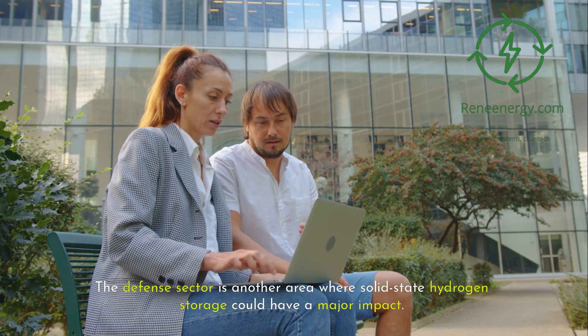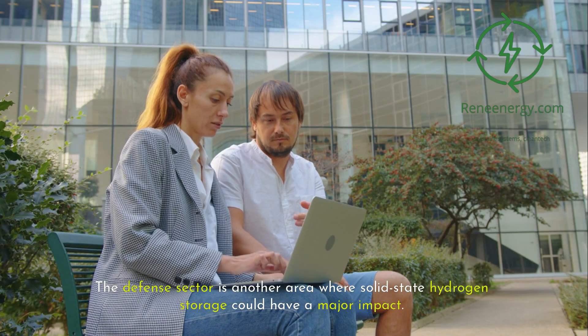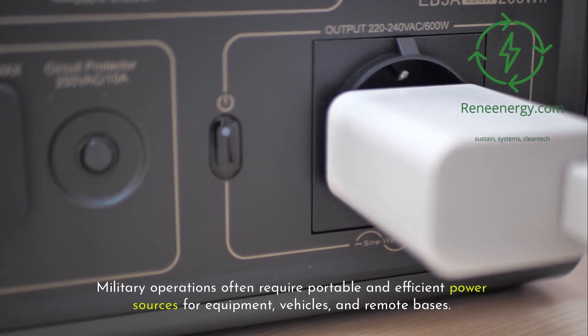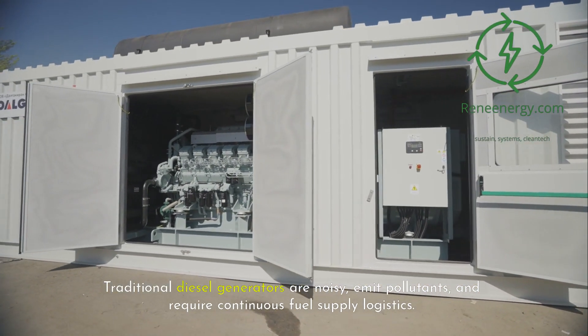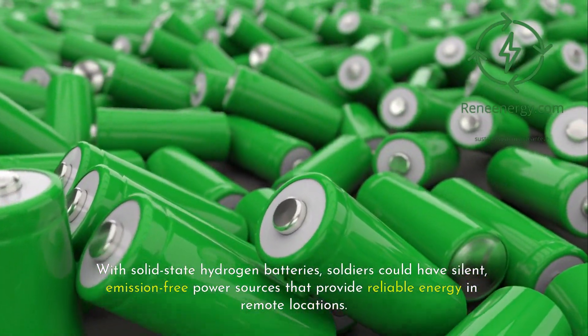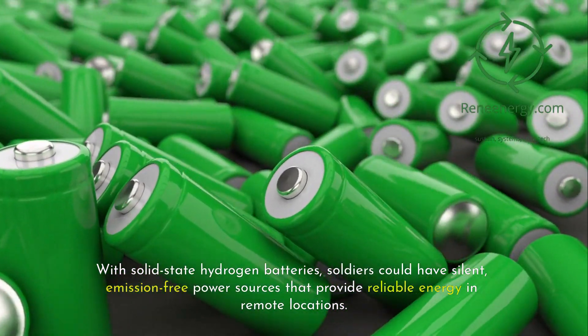The defense sector is another area where solid-state hydrogen storage could have a major impact. Military operations often require portable and efficient power sources for equipment, vehicles, and remote bases. Traditional diesel generators are noisy, emit pollutants, and require continuous fuel supply logistics. With solid-state hydrogen batteries, soldiers could have silent, emission-free power sources that provide reliable energy in remote locations.